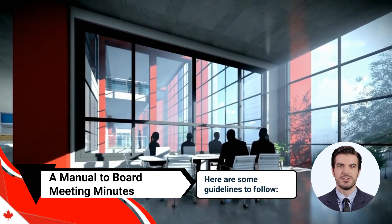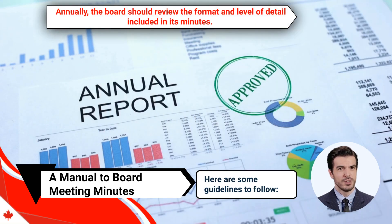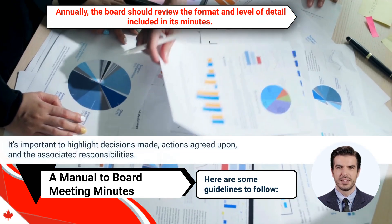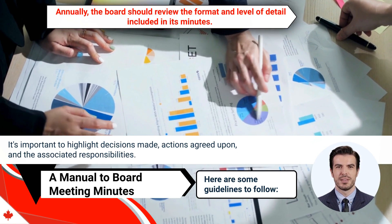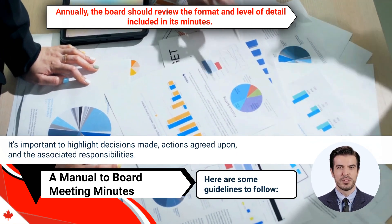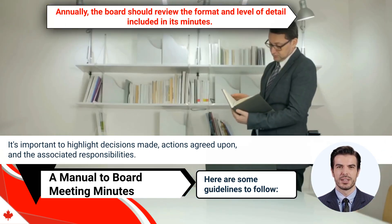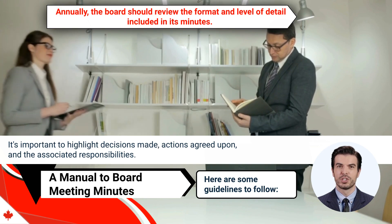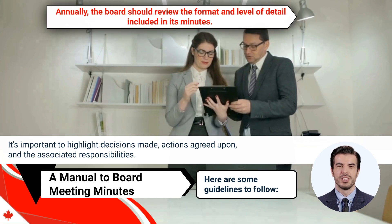Here are some guidelines to follow. First, annually the board should review the format and level of detail included in its minutes. It's important to highlight decisions made, actions agreed upon, and the associated responsibilities. When dealing with unfamiliar items, the chair or secretary should consult the board and determine how best to report them in the minutes. This dialogue should occur on multiple occasions to ensure the minutes accurately capture important information.